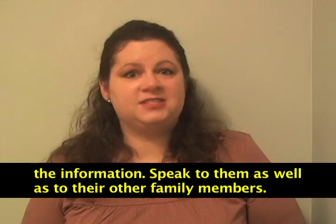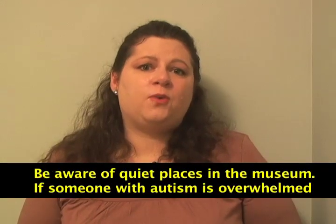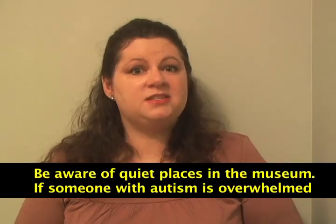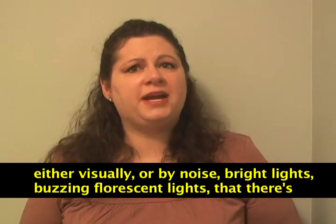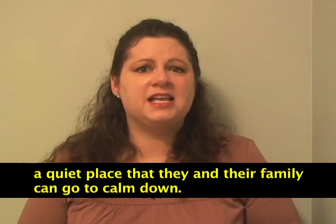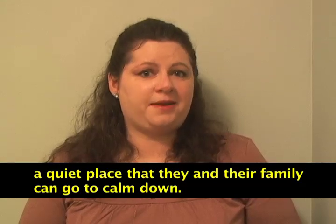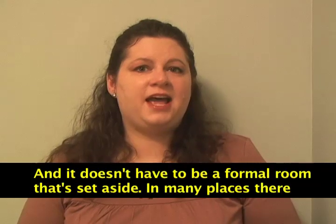Speak to them as well as to their other family members. Be aware of where there are quiet places in the museum so that if someone with autism is overwhelmed — either visually or by noise, bright lights, or buzzing fluorescent lights — there's a quiet place that they and their family can go to calm down.